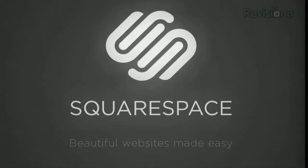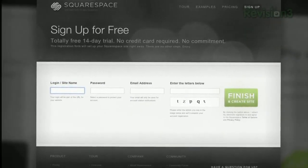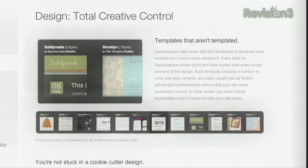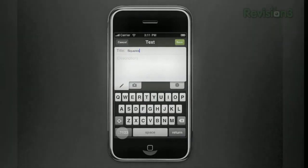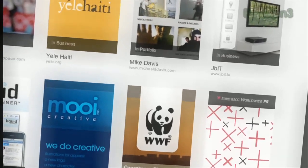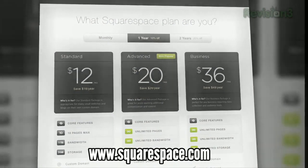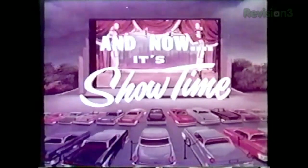Squarespace is the fast and easy way to create a high-quality blog, portfolio, or any kind of website. If you ever need help, Squarespace provides every member with amazing support 24 hours a day, 7 days a week. Choose from tons of professionally designed templates, then add content and manage comments from anywhere with Squarespace's mobile apps. You can get a two-week free trial and 10% off when you go to squarespace.com and enter the coupon code LIFEHACKER7 at checkout.